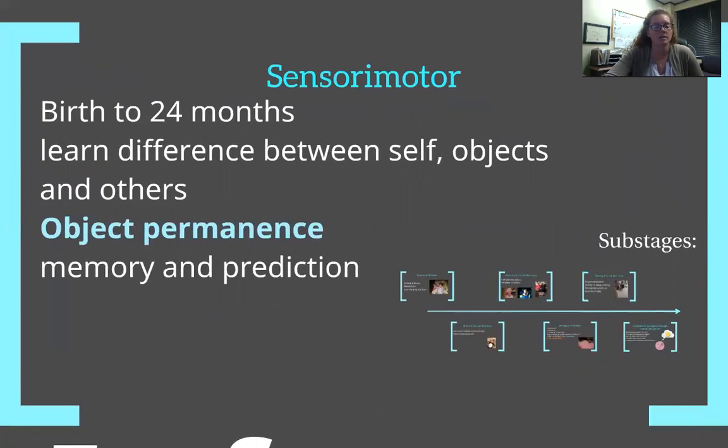The sensory motor stage is birth to 24 months. In this stage, they're really learning how they can interact with the environment — they know what belongs to them. They have to physically grab an object to move it. They're able to interact with objects and other people, they start to learn object permanence — knowing that if they can't see something, it doesn't mean it doesn't exist. They also start being able to make predictions, which is really important for reach and grasp.